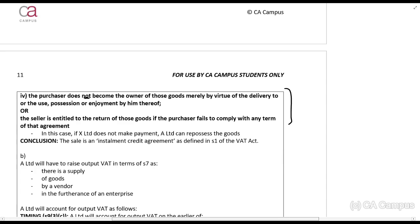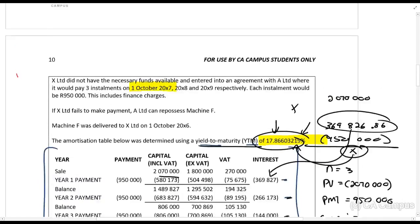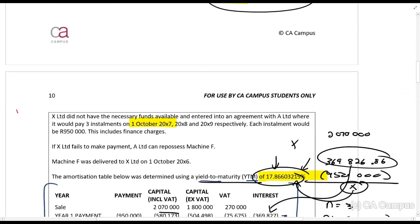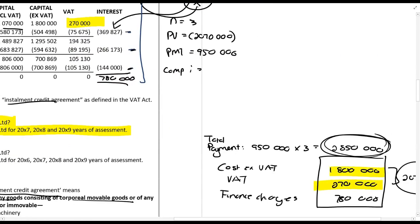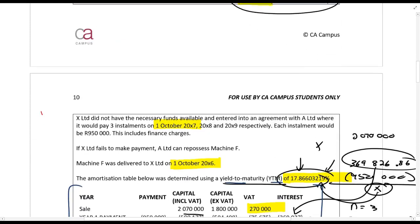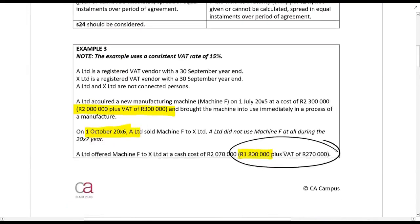For the VAT implications for the seller, A Limited: because this is an installment credit agreement, the value of VAT is calculated on the cash value — that's the value rule. The time of supply is the earlier of delivery or payment. The VAT is 270,000 rands in total, based on the cash cost of 1.8 million rands. Delivery is on 1 October 20X6 and the first payment is 1 October 20X7, so we account for VAT on 1 October 20X6.